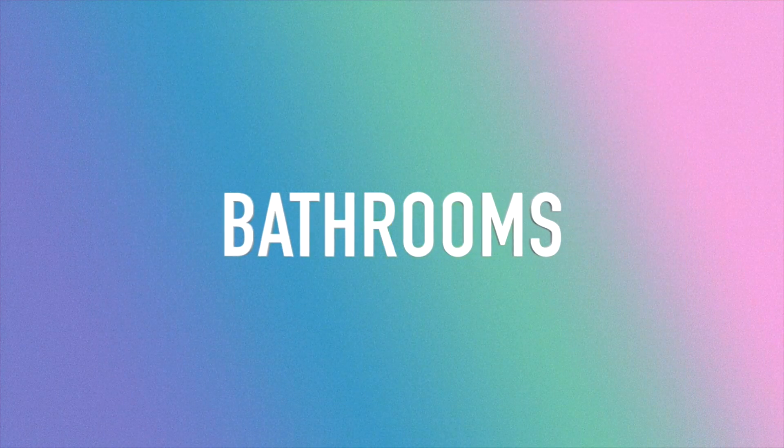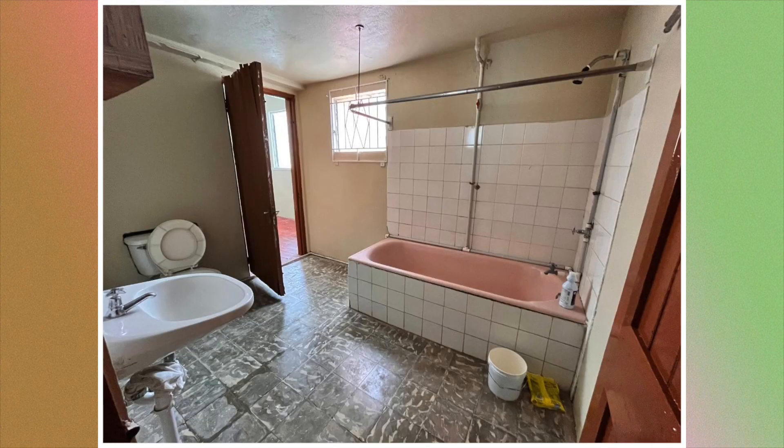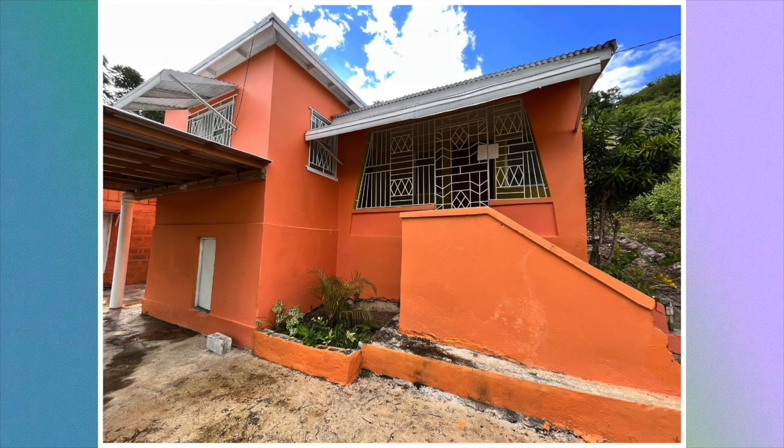Lastly there is the bathroom, and that would end house number four.